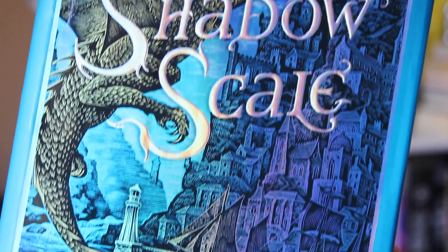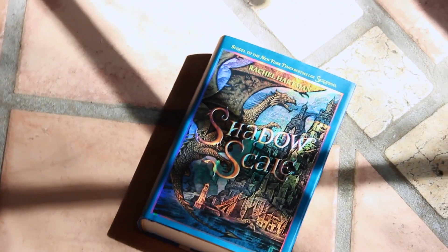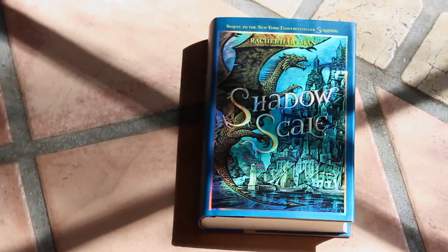I might even reread Serafina just to kind of remember everything that happened because I read it a long time ago. But next month, because this month I'm already reading lots of books. I'm very excited to read Shadowscale — this is the book that I got in the mail today. Tell me some books that you maybe have gotten recently in the comment section below. I hope you're having an awesome day and that you're reading awesome books, and I will see you next time.